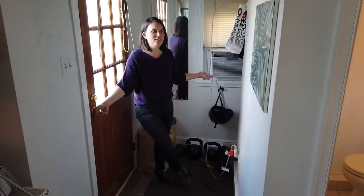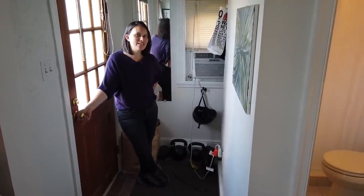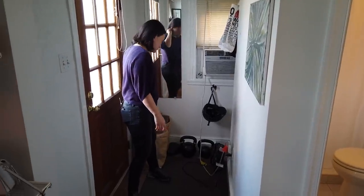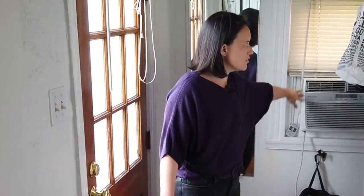This is our mudroom, front hall, closet, entryway, foyer — really all those things rolled up into one. This was originally a single-family home that was cut up into a bunch of different apartments, and we live in the smallest one. We have enough room to throw our shoes, weights, or recycling, and then this is our AC unit over here. It's really far away from the rest of the room and has a hard time getting into the rest of the apartment.